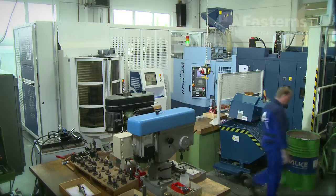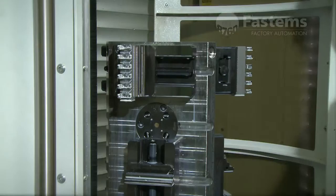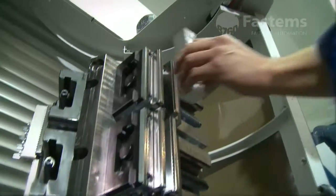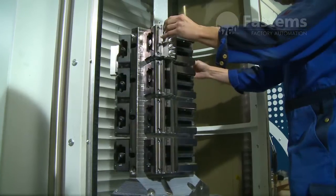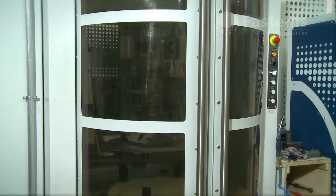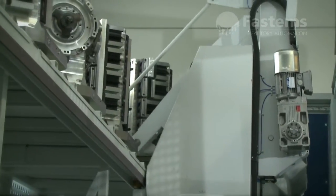There is no need to stop the manufacturing process for setup changes. Automation frees people from dull, repetitive work and makes it possible to focus on more productive work. With one stacker crane serving up to two machine tools and two loading stations, setup times are almost non-existent.